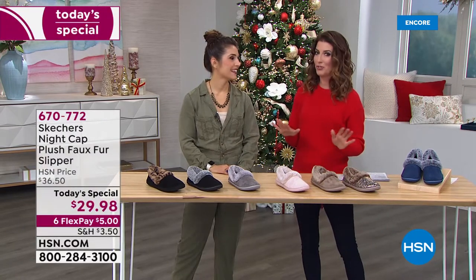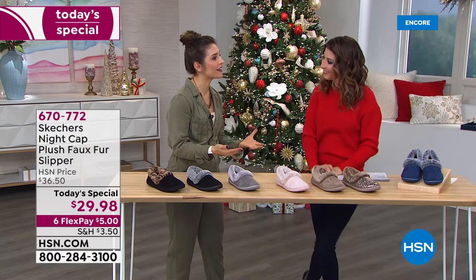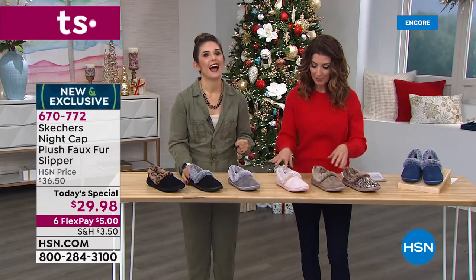We've never done a Skechers slipper today's special — in fact I didn't even know they did slippers. But we're doing a lot of really great things. We're really moving into a lot of different trends. Definitely comfort is so important to us, hence the slipper. Take us on a tour of this gorgeous slipper.